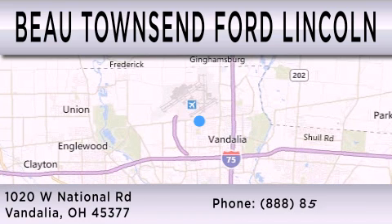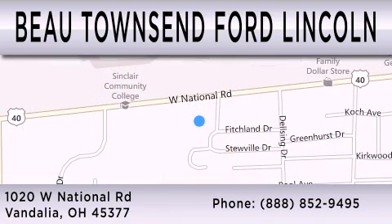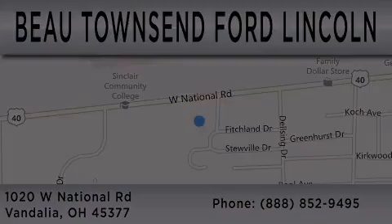We are located at 1020 West National Road in Vandalia. Thank you.